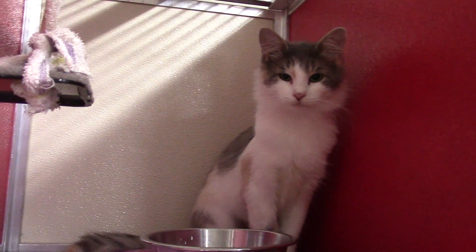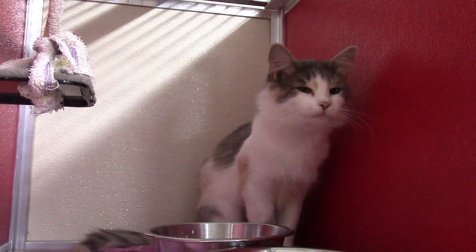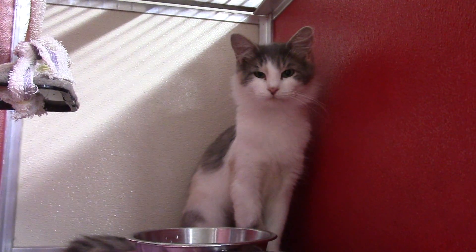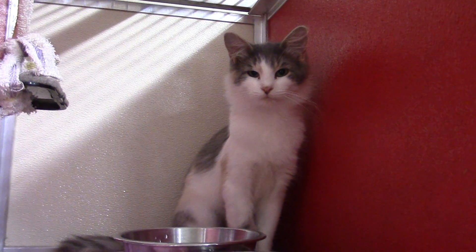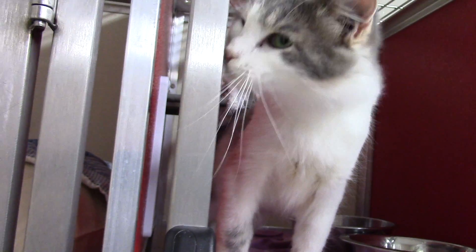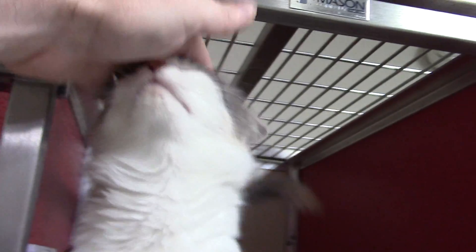First up today we've got Pam. Pam is a young adult female — she's only about a year old. She's a really, really sweet girl. It took a little bit of time for her to warm up to me but not too much. She would probably do great in almost any house, probably a quieter one without small kids or a lot of chaos, but she's a real sweet girl. This is Pam.